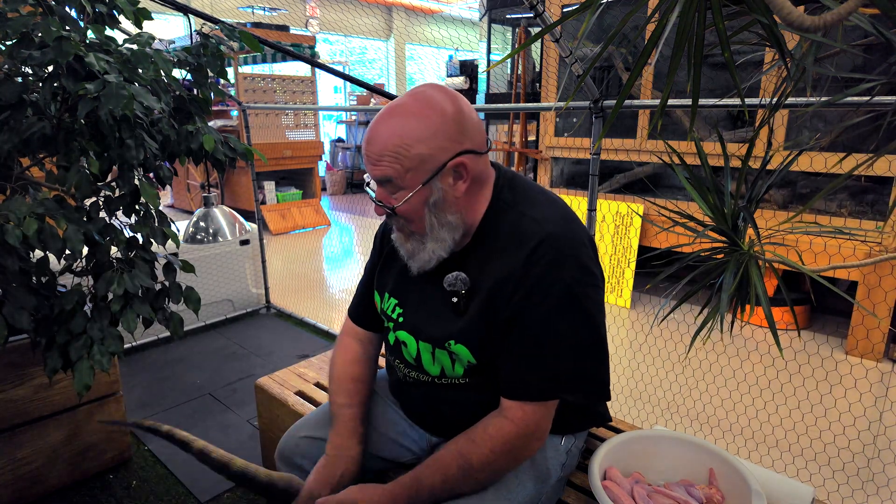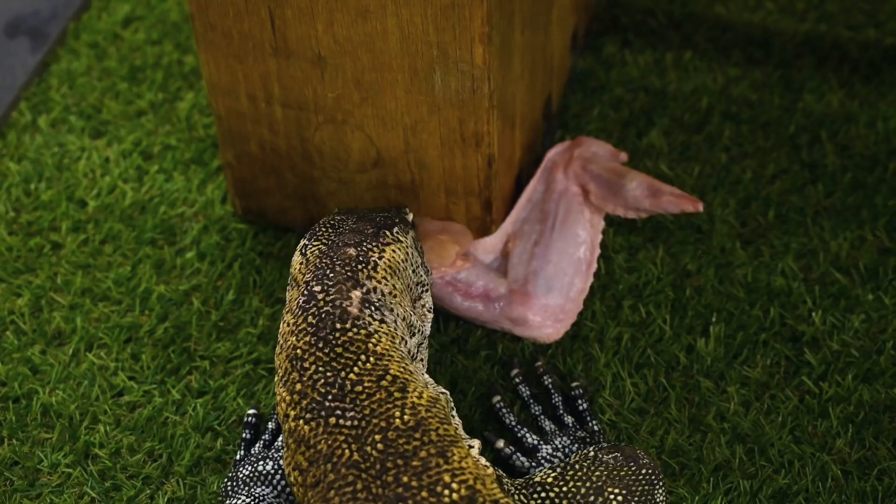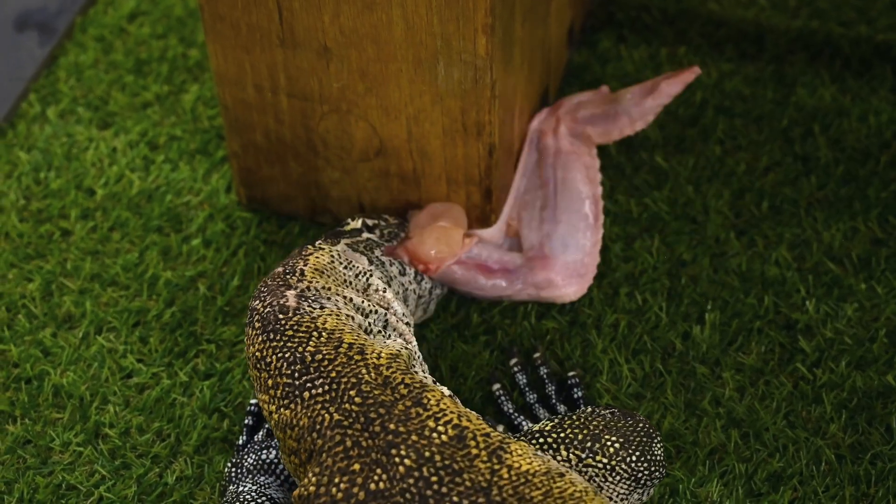One of the things about monitors that people might not realize is they actually have a venomous bite. They do have very small venom glands. What they call the varanid species, which she is, have these small venom glands that can do damage. A lot of times people thought it was just bacteria in their mouth causing infection and possible death of the animal, but there is a venom in there. It's not strong enough to kill humans, but it is enough to make you very uncomfortable should they bite you.